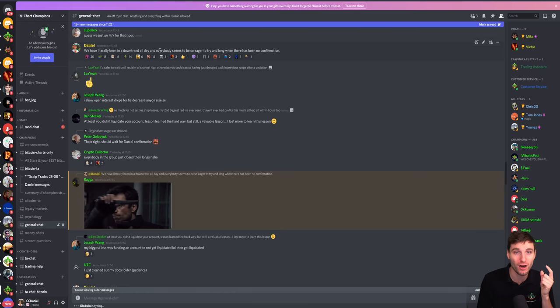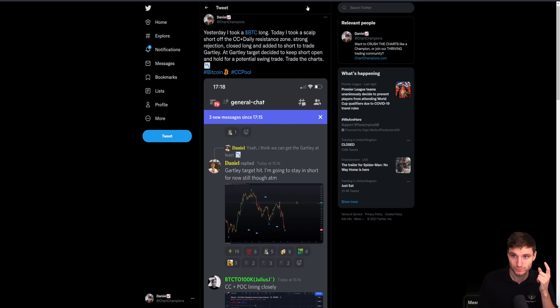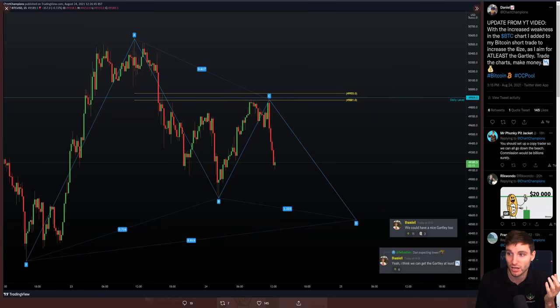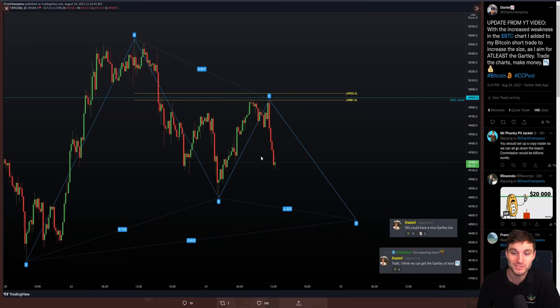We were in a strong downtrend off of a high time frame rejection and just about everyone was trying to long, which is basically a long squeeze - all the longs getting squeezed as price pushed down. So the way I approached this was while we were coming down to my Gartley target, I added to the short position I was in, increasing the size. It was pretty easy to fill the short position because there was so much retail FOMO trying to long the strong downtrend. As soon as I had my short fills I just market-closed the long, and price did continue downwards.